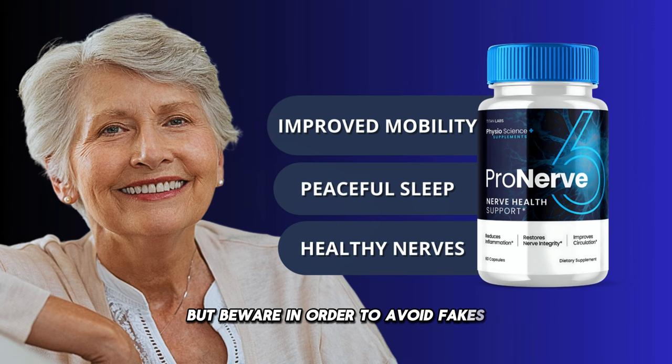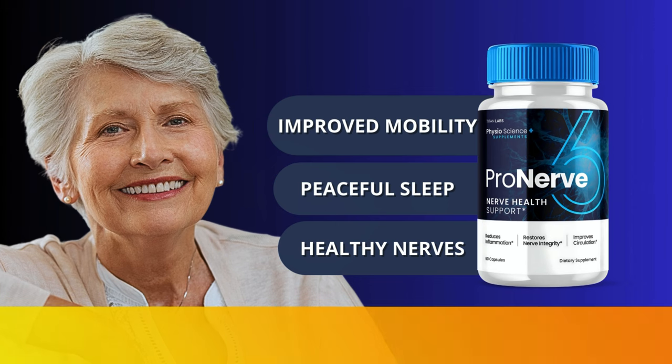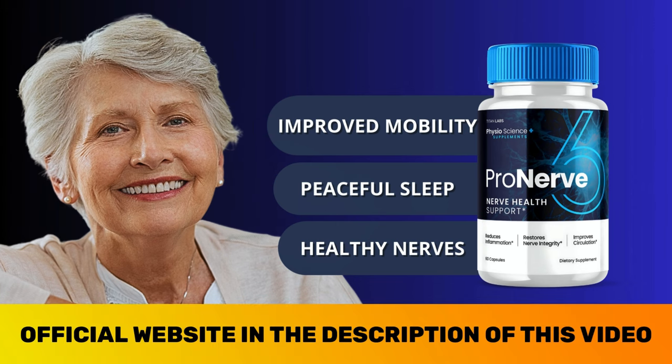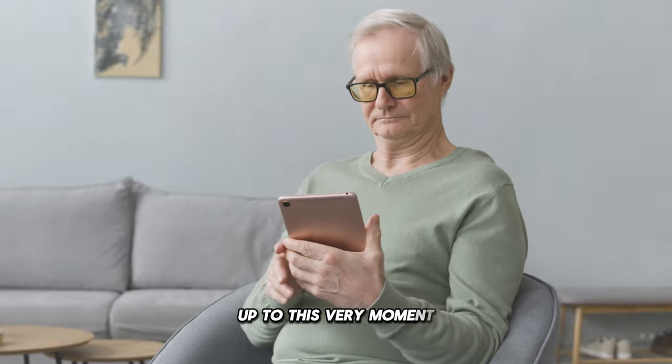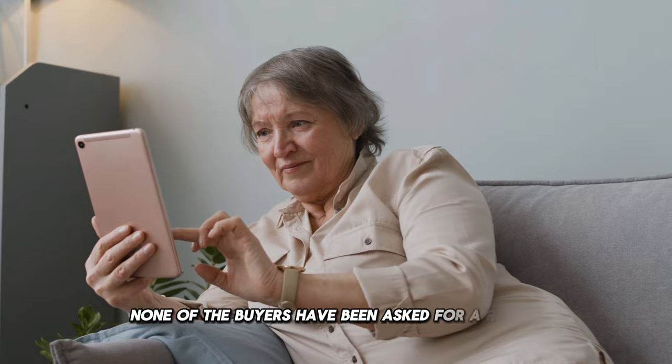But beware — in order to avoid fakes, ProNerve is only available on the official website listed below in the description of this video. Only on the manufacturer's official website will you get a 100% money-back guarantee, and this is only possible because up to this very moment, none of the buyers have been asked for a refund.